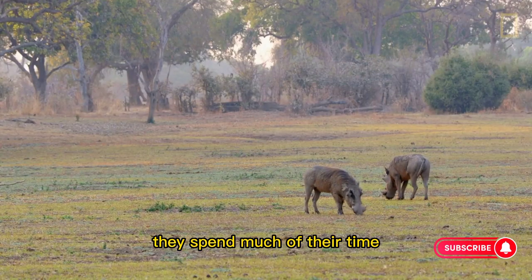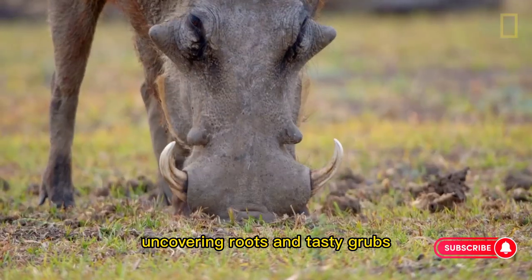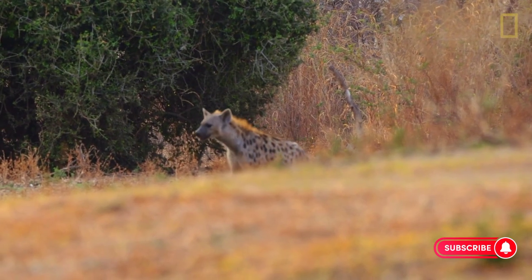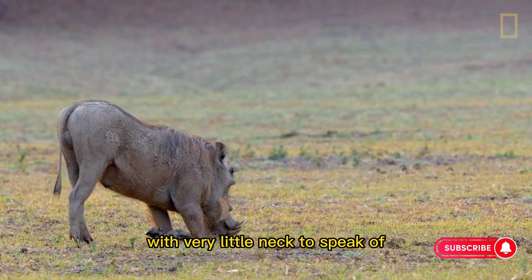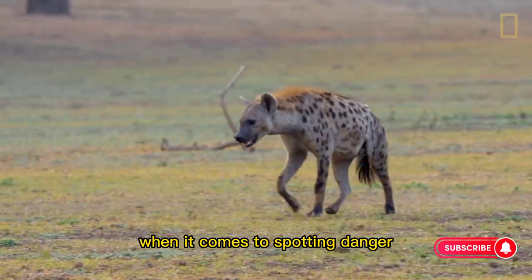They spend much of their time snuffling about in the dirt, uncovering roots and tasty grubs. With very little neck to speak of, they are often at a disadvantage when it comes to spotting danger.